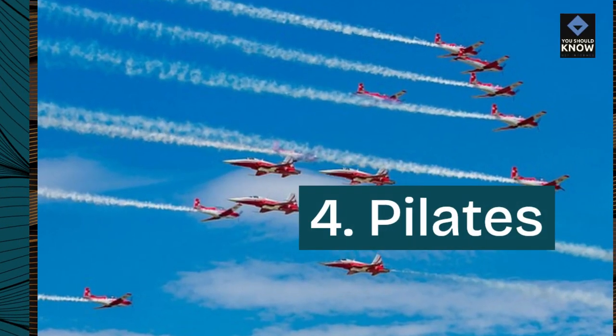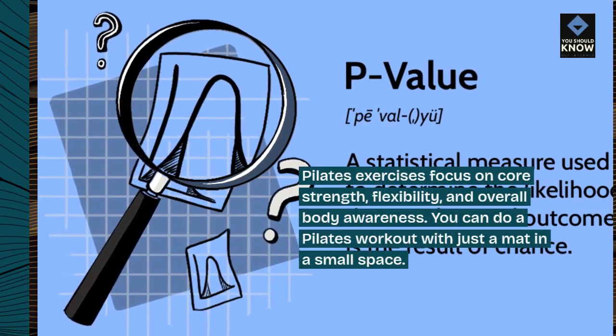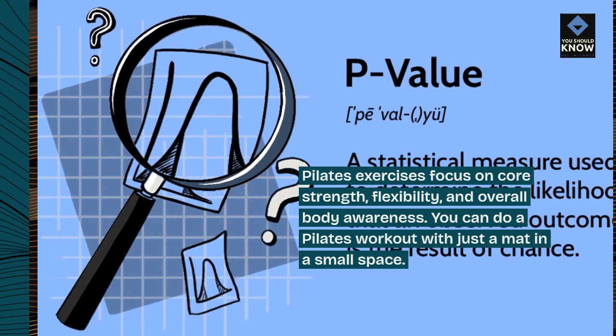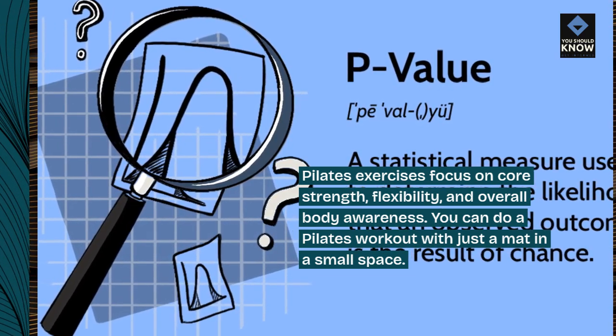4. Pilates. Pilates exercises focus on core strength, flexibility, and overall body awareness. You can do a Pilates workout with just a mat in a small space.